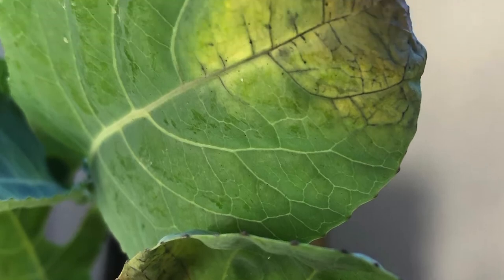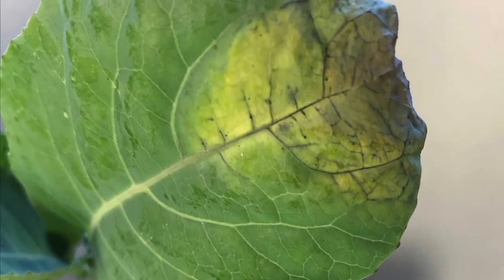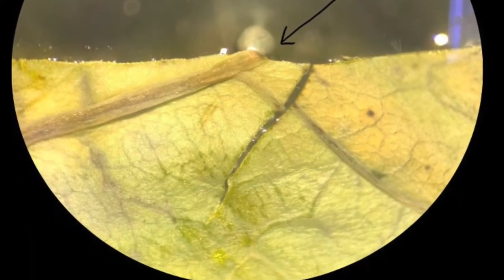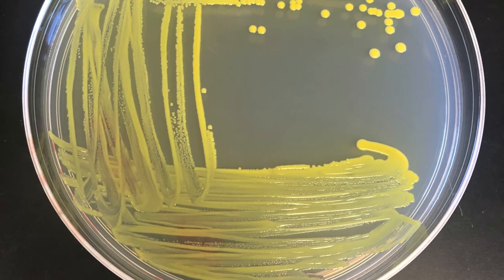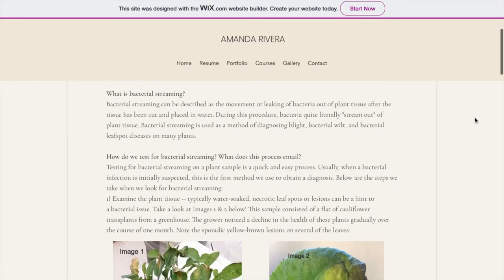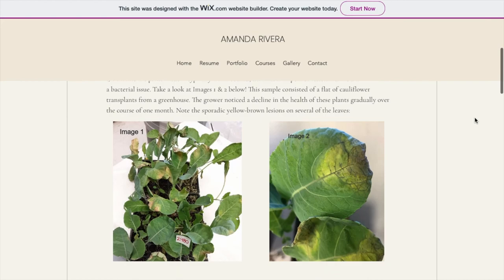Many of these visible symptoms of bacterial infections can also be caused by other pathogens like fungi, so the best way to be sure you have a bacterial infection is to send a sample into the lab for confirmation. Be sure to check out Amanda Rivera's blog to find out more about how bacterial infections are diagnosed. Thanks and see you next week.